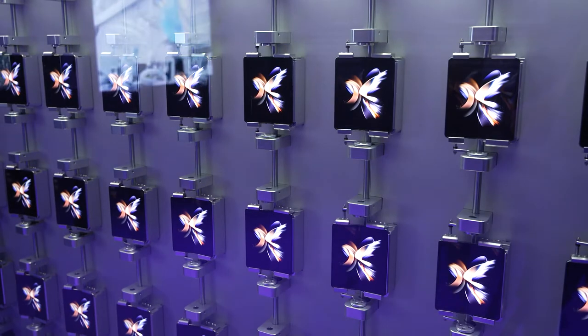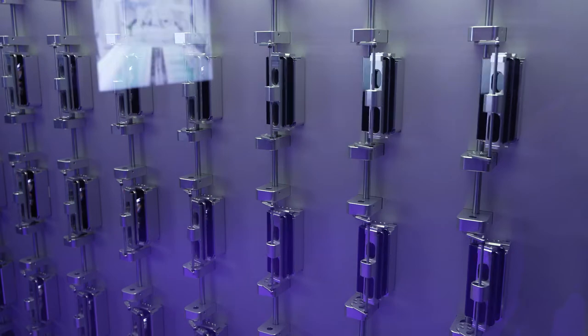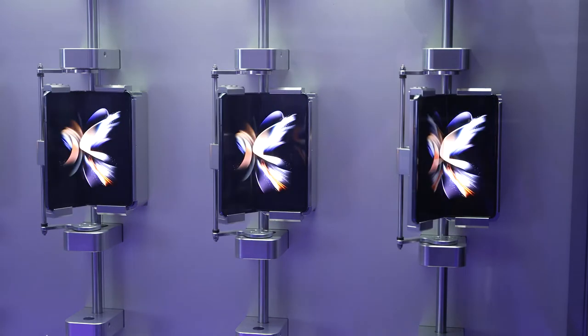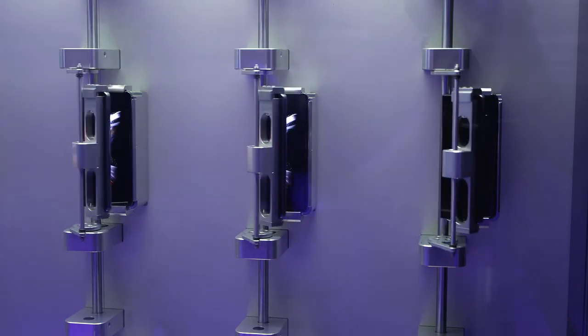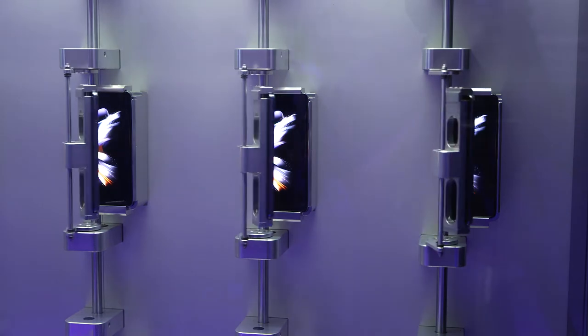We're seeing the new Samsung Galaxy Z Fold 4 and Galaxy Z Flip 4 phones. Right now we're seeing their fold and unfold mechanism, because all of these phones have been rated for 200,000 opens and closes. So you can be pretty sure they're durable — how many times you open and close your phone in a phone's lifetime I'm not really sure, but Samsung thinks that's a lot.